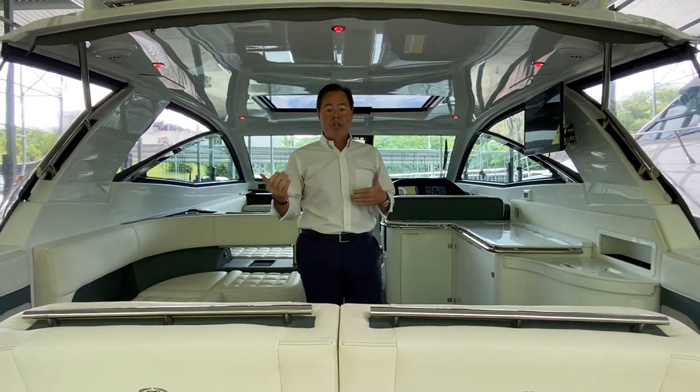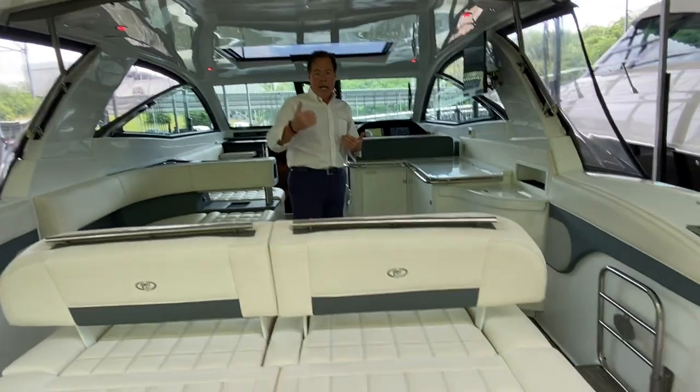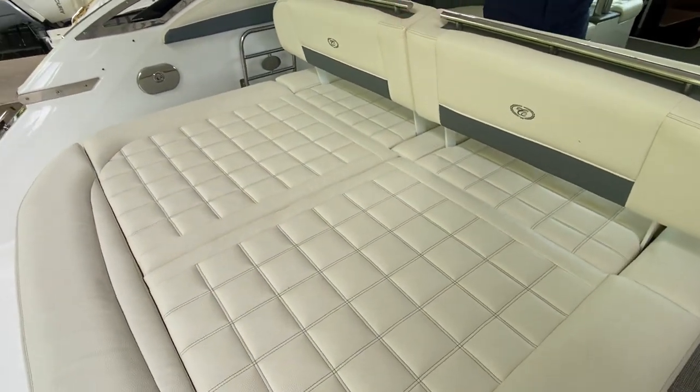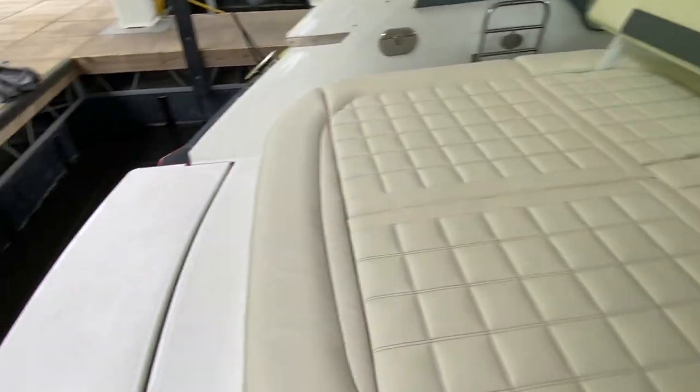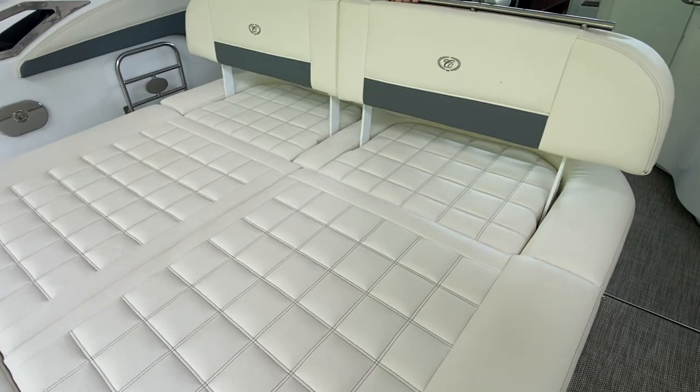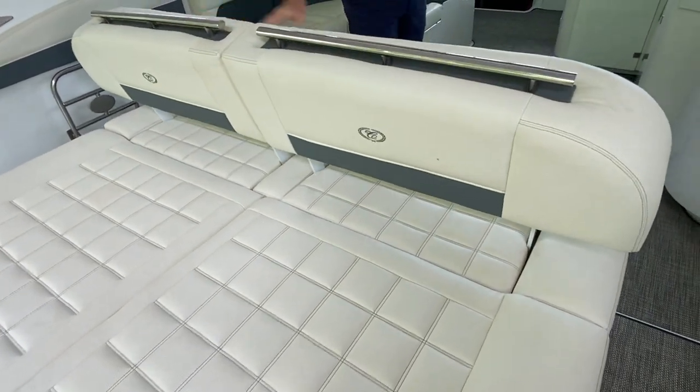Come on ahead — I'm going to show you some of the features this boat has. As you walk in, you'll see the interior is the Tahoe gray interior. There's a huge submersible swim platform, a huge sun pad, and it has the reversible transom seats.